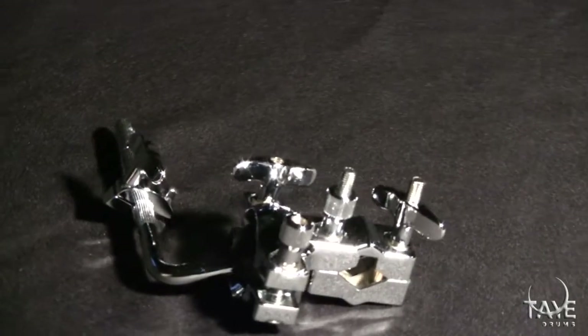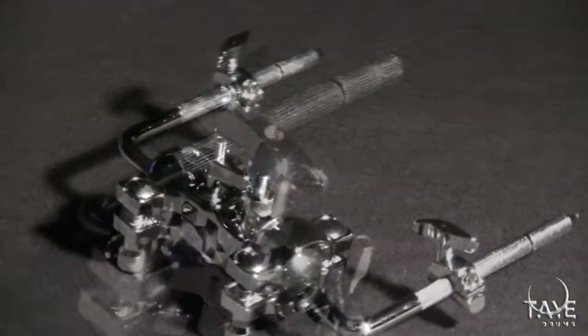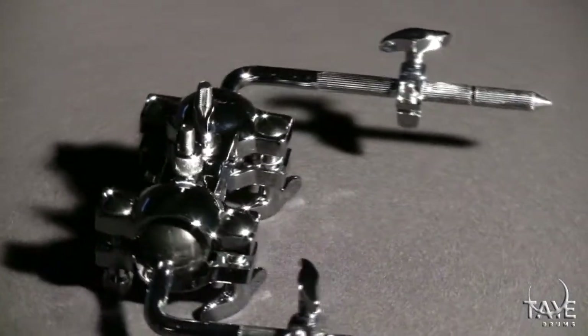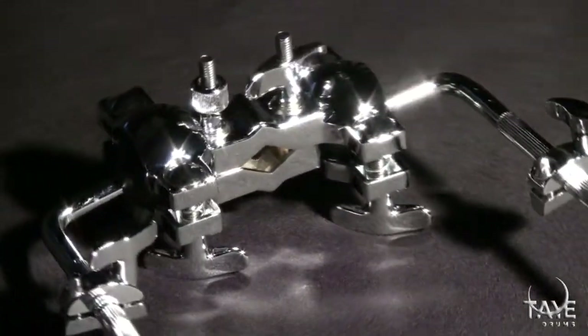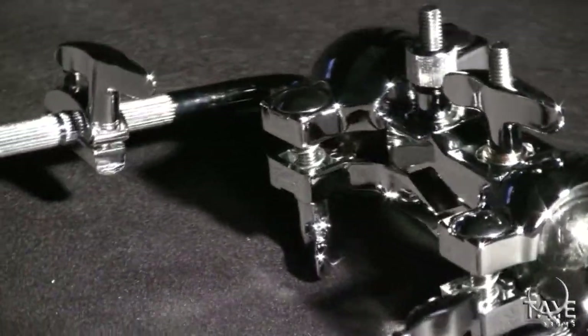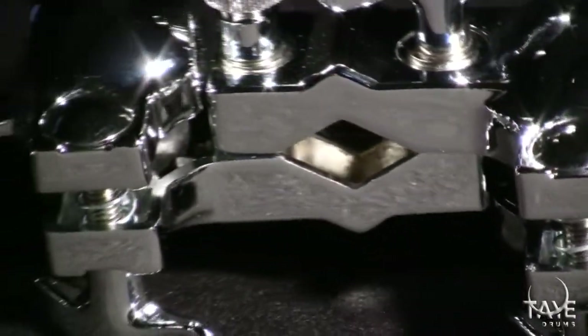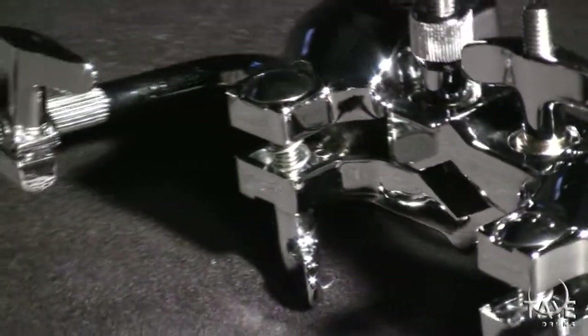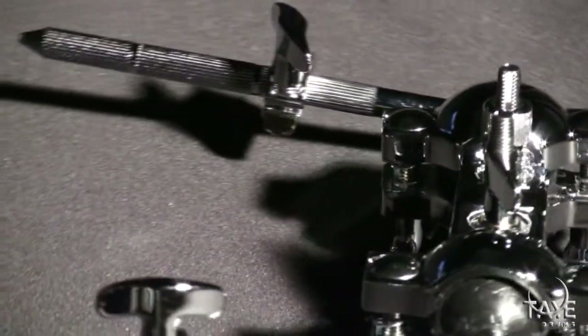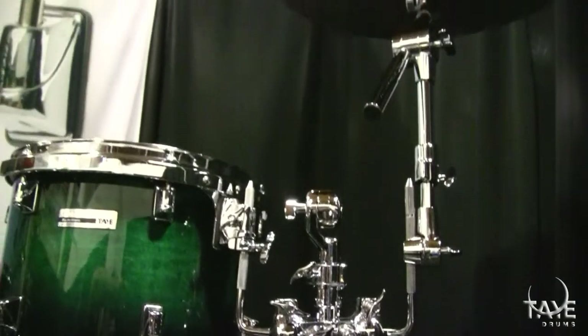All rack toms will come equipped with either our single tom clamp known as TC91 or our double tom clamp known as TC92. These two tom clamps not only accommodate the thickest gauge of tubing, but feature a modular design meaning that two single tom clamps can be converted into one double tom clamp and vice versa. They can even be used seamlessly in conjunction with our accessory clamp system for mounting of cymbals or other accessories.